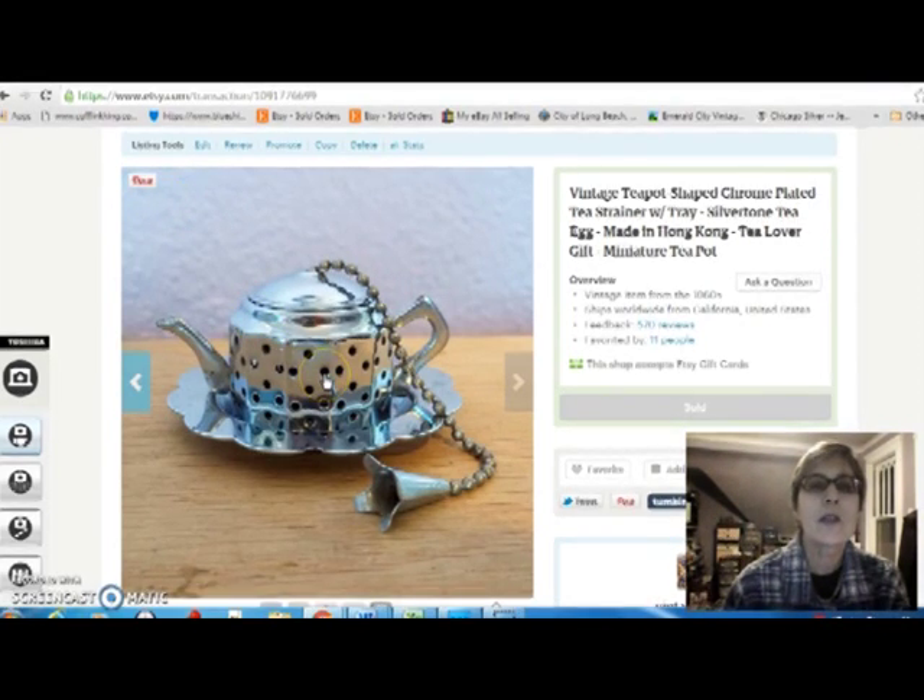This is a little tea strainer. It's two parts — it has this little tray and then the strainer itself that's shaped like a teapot. I paid $2 for that at the flea market and sold it for $12.